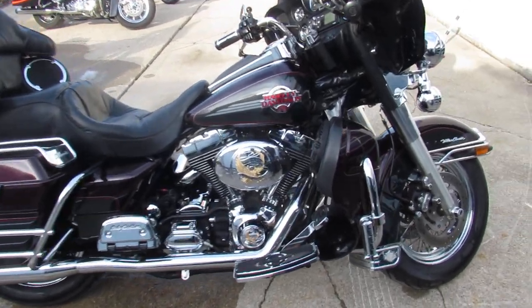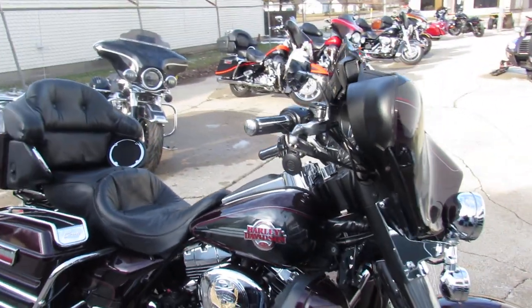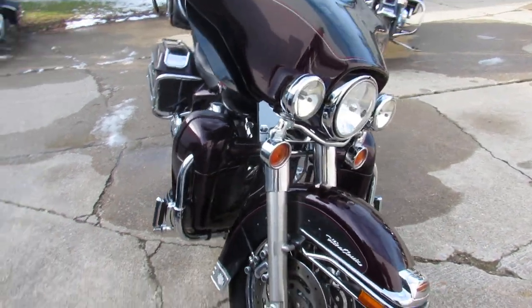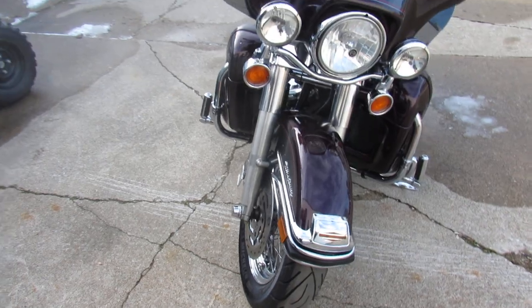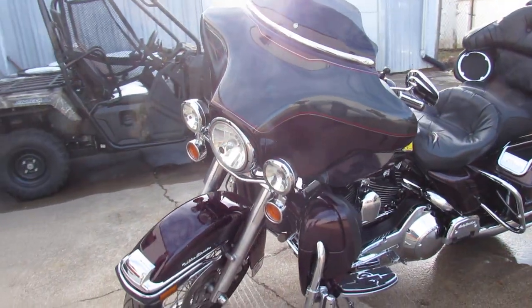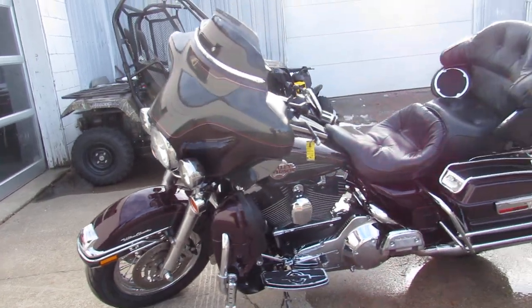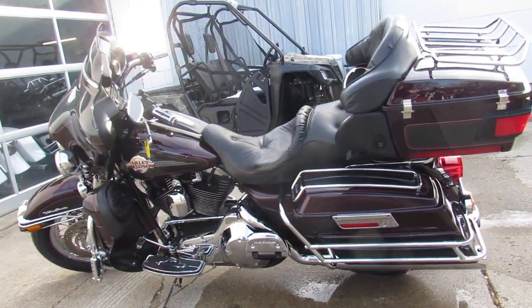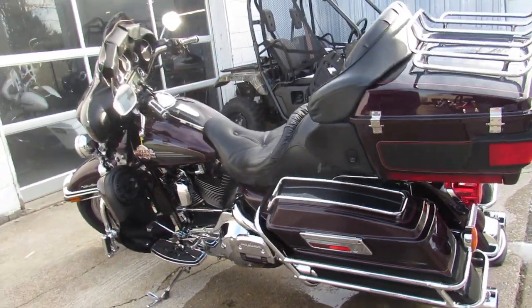Hey guys, it's Approval Power Sports here — still bringing these bikes in for you. 2005 Electra Glide Ultra Classic for sale in cherry black paint with tons of chrome. Just one sharp Harley, guys. It's got a dual Reinhardt exhaust that makes this electric glide sound as cool as it looks. A great-looking full dresser for the money.